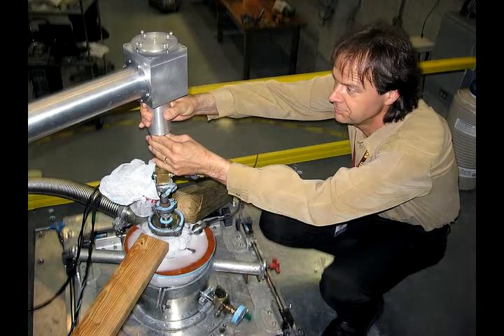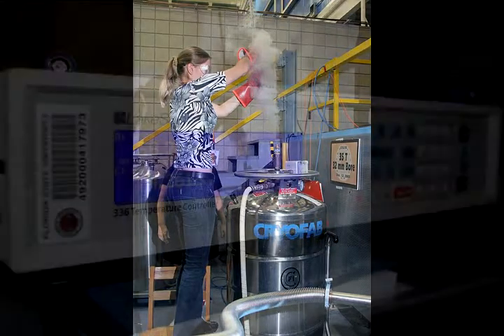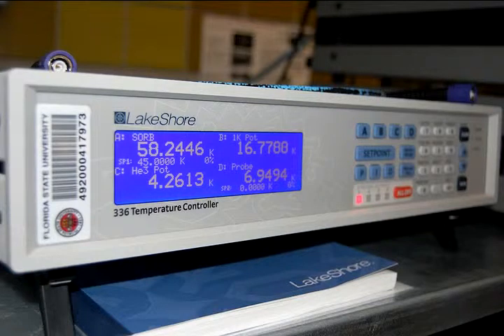They allow us to go down to a few tenths of a degree above absolute zero. We also have furnaces — we can go up to several hundred degrees above room temperature. So we have a wide range of sample environments that we provide to the experimenter.